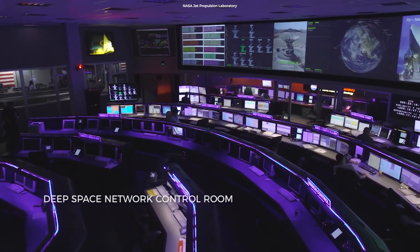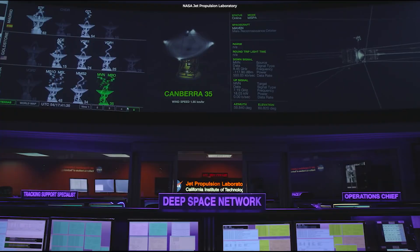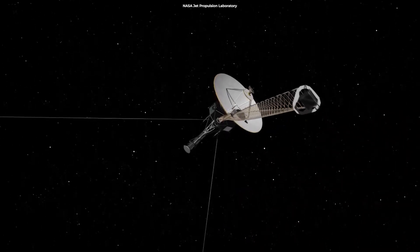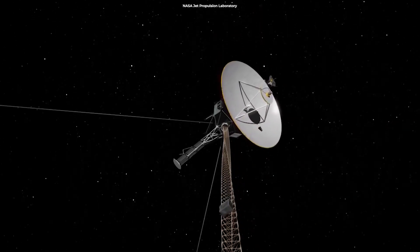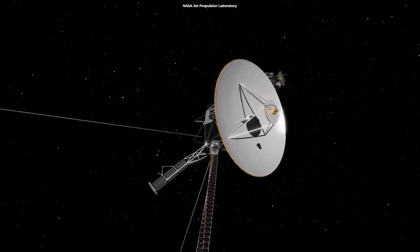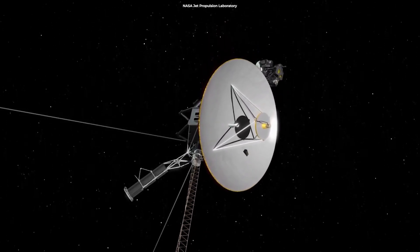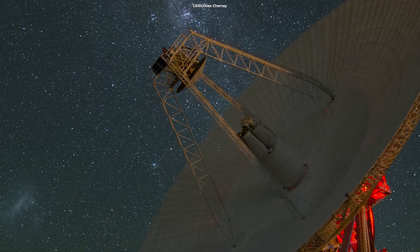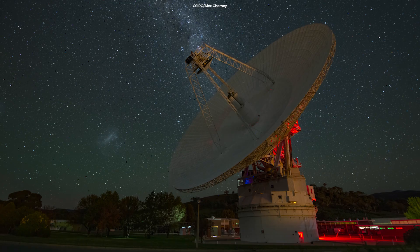Suzanne said when they suspected what the issue was, they opted to try a low-risk solution, commanding the AACS to resume sending the data to the correct computer. A radio signal takes about 22 hours to reach Voyager 1, which was 14.6 billion miles, or 23.5 billion kilometers from Earth — meaning it takes about two days to send a message and get a response.